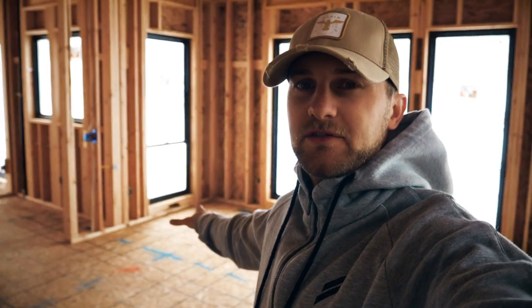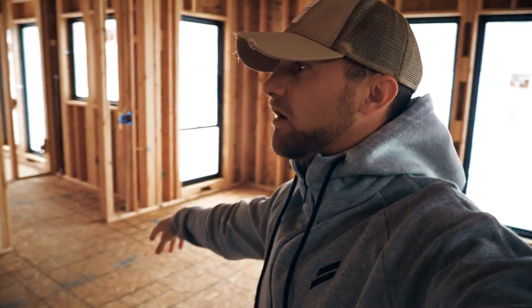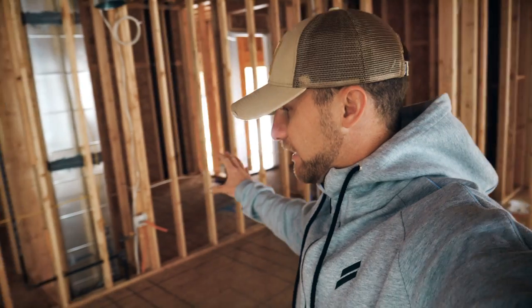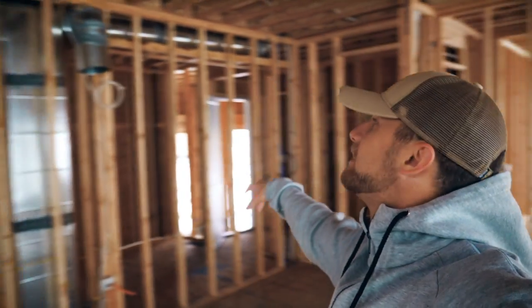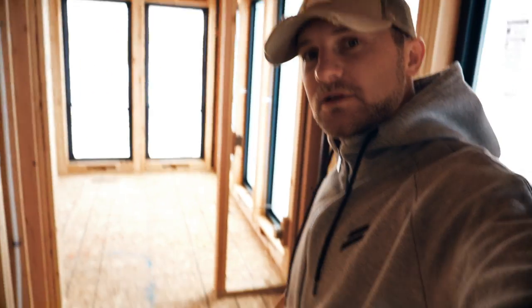This is the dining room right here, and if you follow me on Instagram you've probably seen this picture. These windows are so awesome. And we've got our kitchen — cabinets will be going up right here. We're still undecided what we're going to use this room for, but originally it's for my office and we're trying to decide between this room or another room. This will be where some cabinets will go right here.